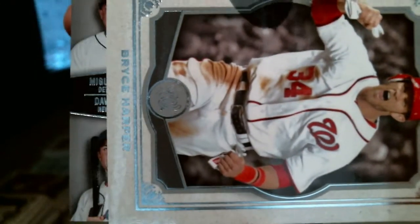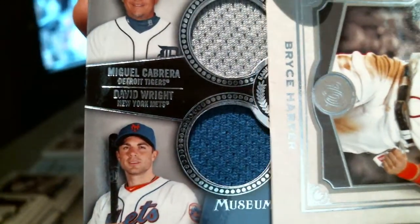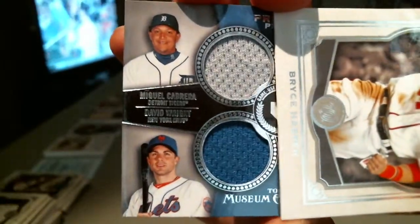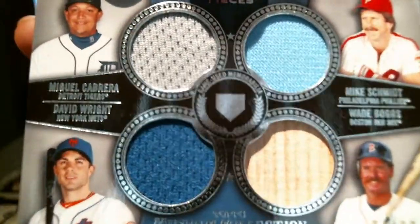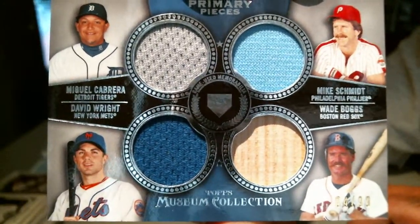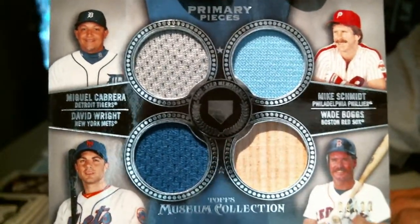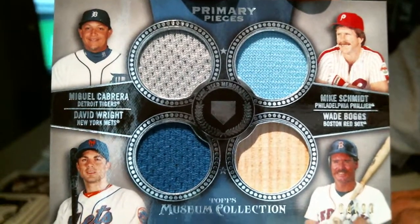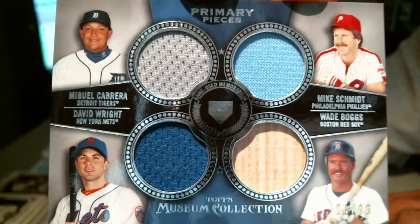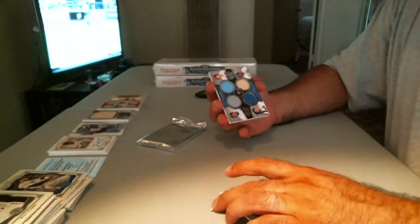We got a quad! Here's the quad — Miguel Cabrera, David Wright, Mike Schmidt, and Wade Boggs. Tigers, Phillies, Mets, Red Sox. Nice little quad there. Number 84 of 99 on that one. And Will Middlebrooks out of 424.